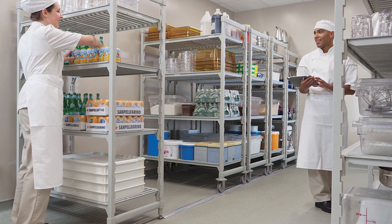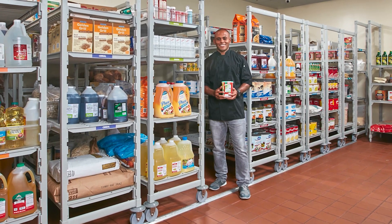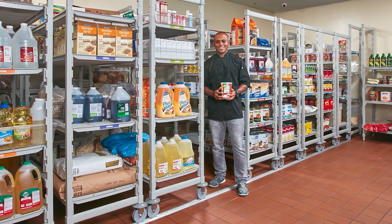Our expectations were we were going to be able to introduce a line of shelving that would last a long time, maybe forever, and it wouldn't rust. As soon as I saw the cam shelving, I said wow, the features and benefits of this are so great.